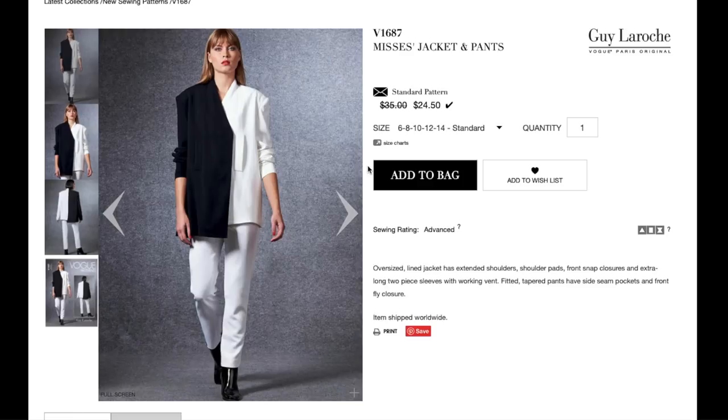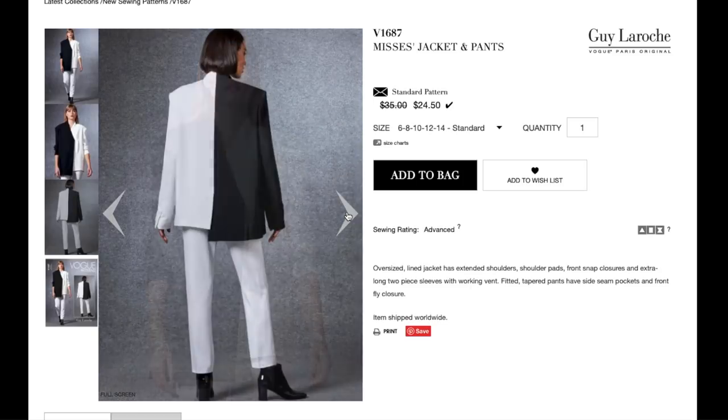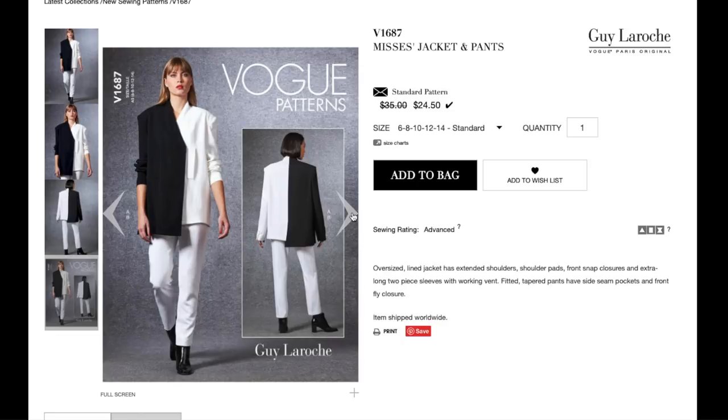Now we have a Guy La Roche pattern — also an oversized blazer with pants, but this one looks a lot more updated and modern. The color blocking is fun, and I like these pockets. There might be a shoulder pad in there — it seems quite bumpy — but if it's supposed to be like a traditional tailored blazer that belongs to your boyfriend, that kind of makes sense. It also has an asymmetrical hem, and the pants come with the pattern but aren't shown in any of the photos, which is annoying.